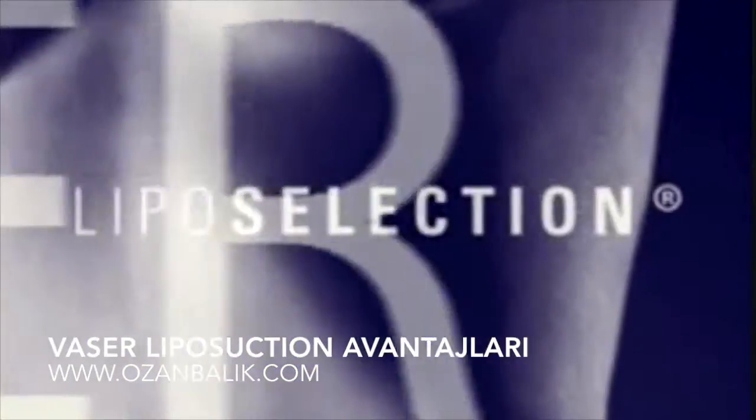Liposuction is the number one ranked cosmetic surgical procedure in the U.S., and over half a million are performed each year. Surgeons have been seeking new ways to improve the procedure for their patients.